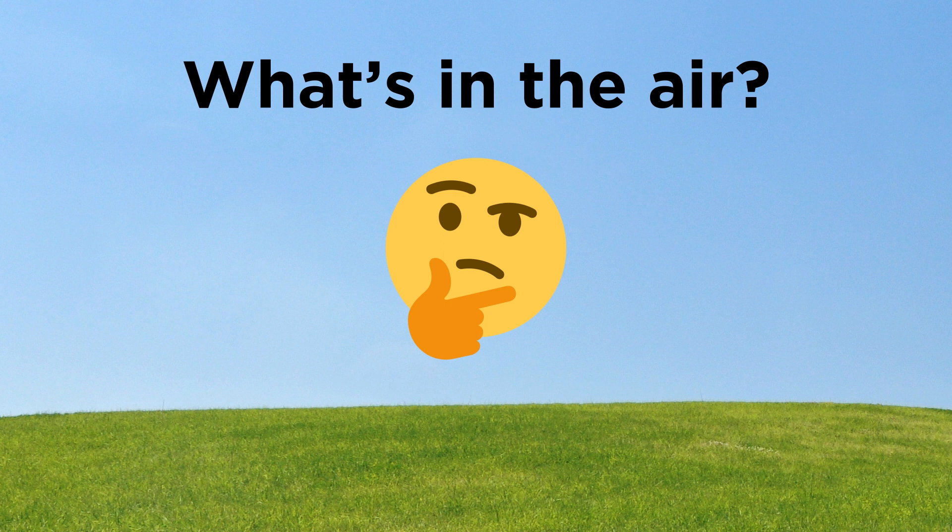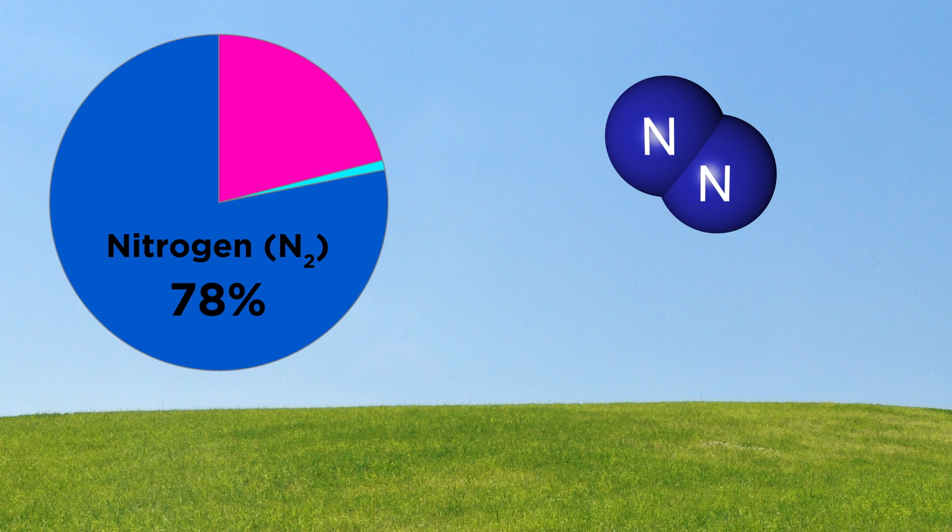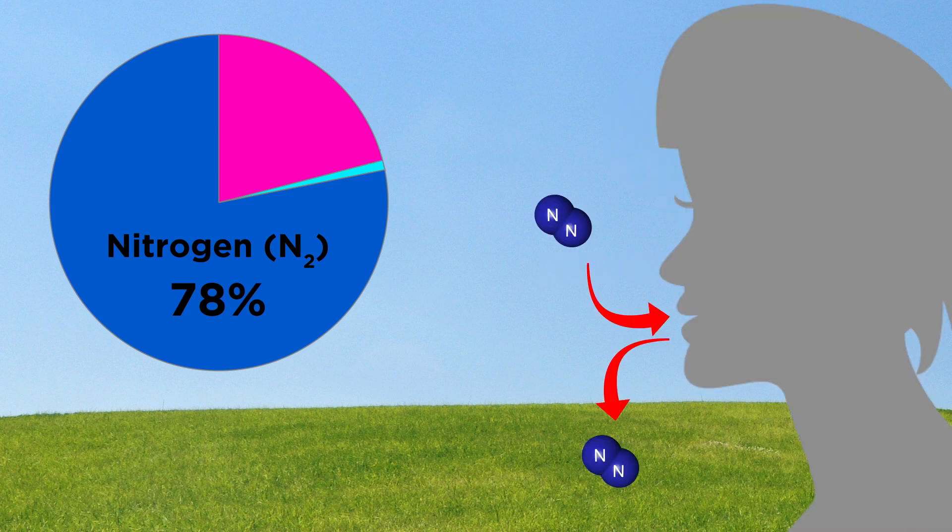As we mentioned, we have a solid understanding of the composition of air, so what's in there exactly? By far the most significant component, perhaps surprisingly, is nitrogen. Around 78% of the atmosphere is nitrogen, a diatomic molecule which is relatively inert. It enters and exits our lungs when we breathe, but generally doesn't really do anything.